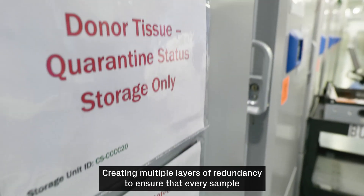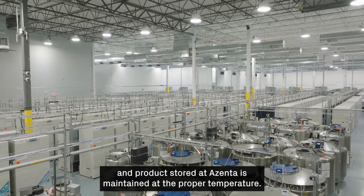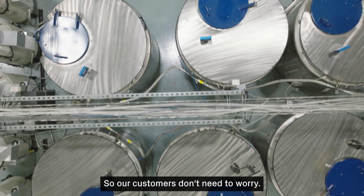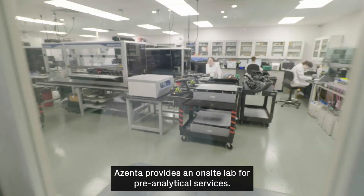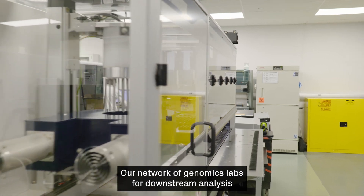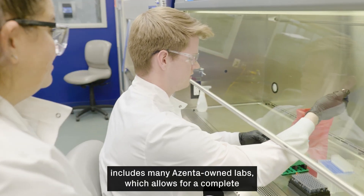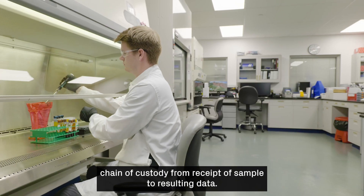Creating multiple layers of redundancy to ensure that every sample and product stored at Azenta is maintained at the proper temperature, so our customers don't need to worry. Azenta provides an on-site lab for pre-analytical services. Our network of genomics labs for downstream analysis includes many Azenta-owned labs, which allows for a complete chain of custody from receipt of sample to resulting data.